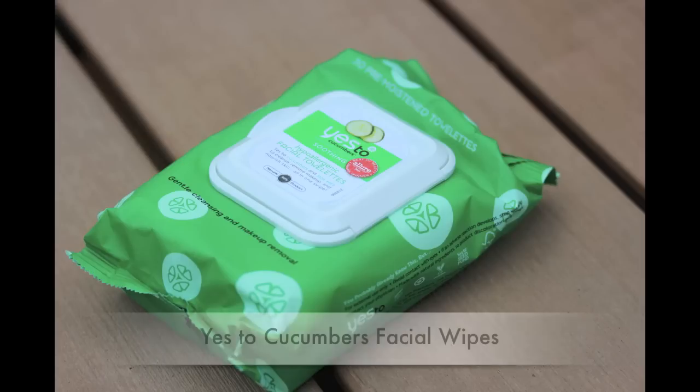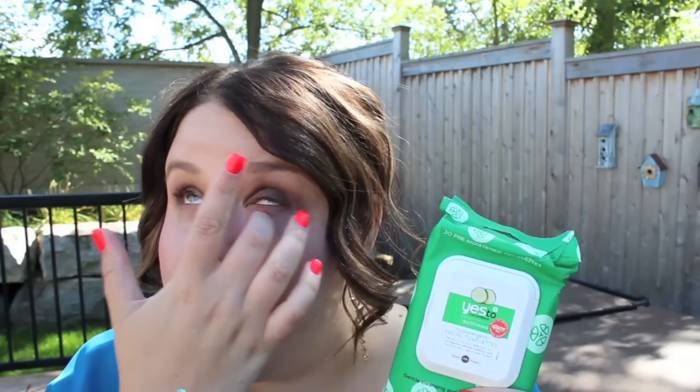Next I picked up a staple — these are the Yes to Cucumber facial wipes. These are my all-time favorite facial wipes. They're soothing, thick, they feel nice, they don't leave your skin sticky, and they're good if you're too lazy to wash your face that night. I feel like they really do get all the makeup off, so if you haven't tried these and you're looking for a good facial wipe, I would definitely recommend them.